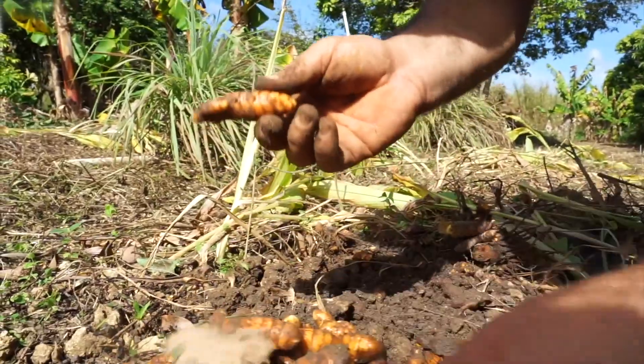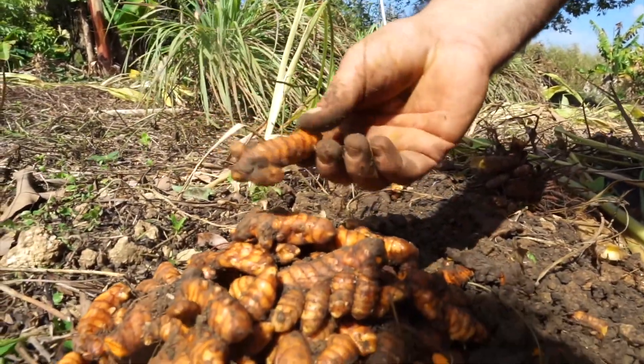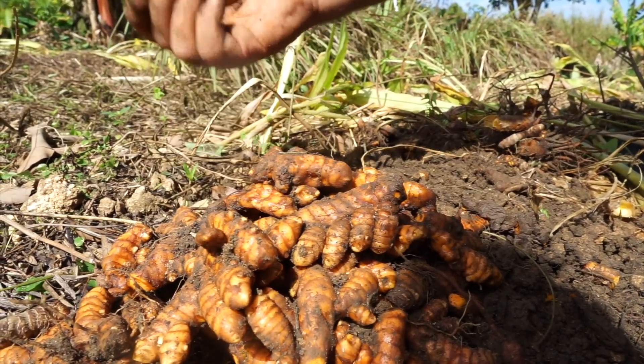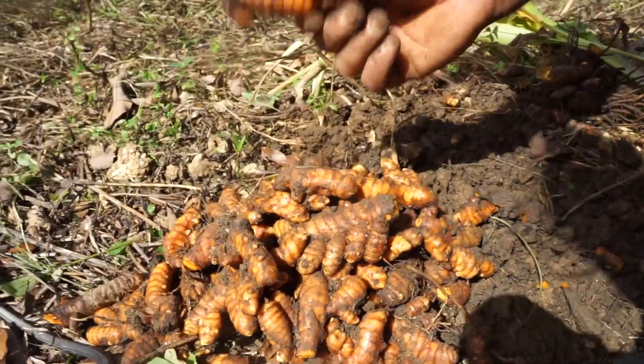It grows better than ginger and it's almost a wild plant. It's delicious when you eat it fresh, and it also makes the highest quality powder when you get this quality.